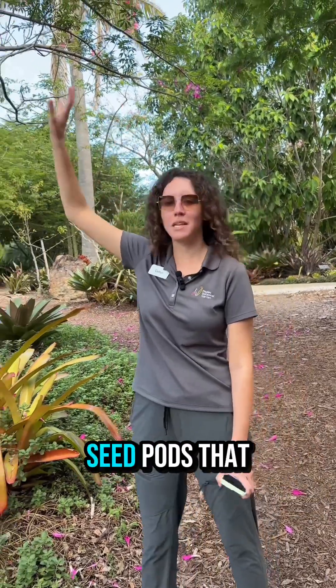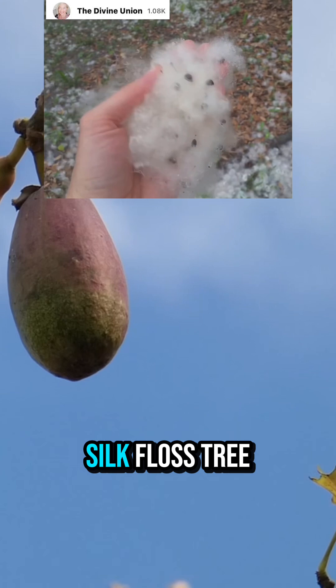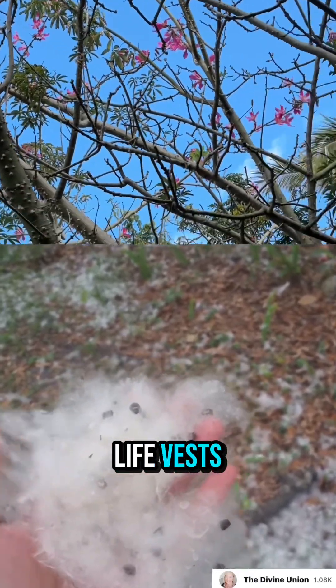After flowering they produce these seed pods that are filled with silky fibers, which is how it gets its name, silk floss tree. Traditionally they have been used for stuffings like pillows and life vests.